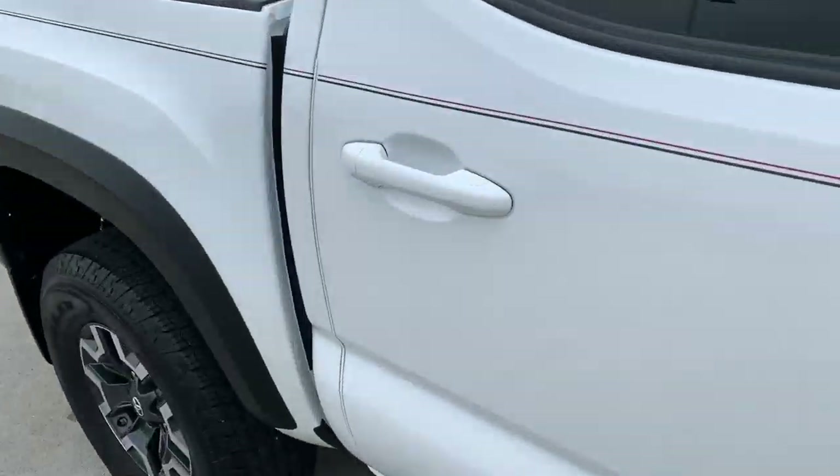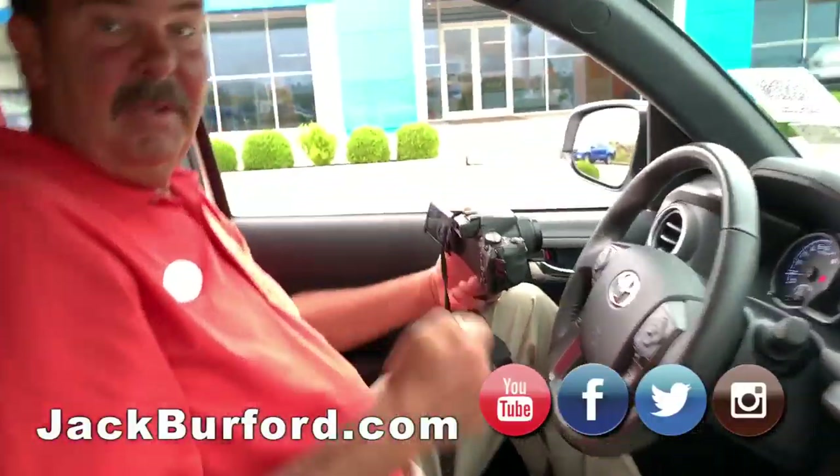Greg, this is crazy — we sell Toyotas. We sell pre-owned Toyotas. I'm coming in. Okay, come on. This is a nice used little Toyota truck.